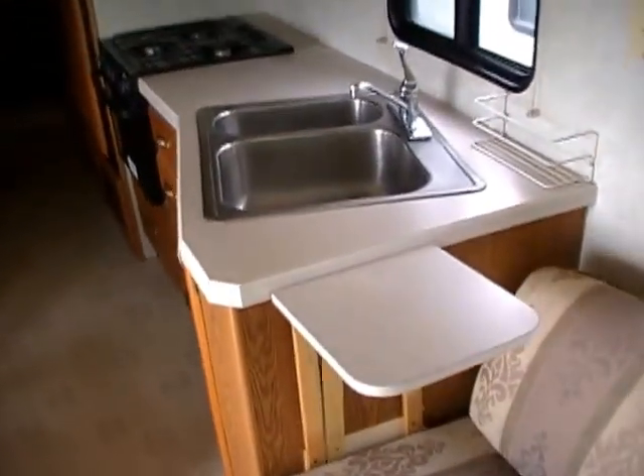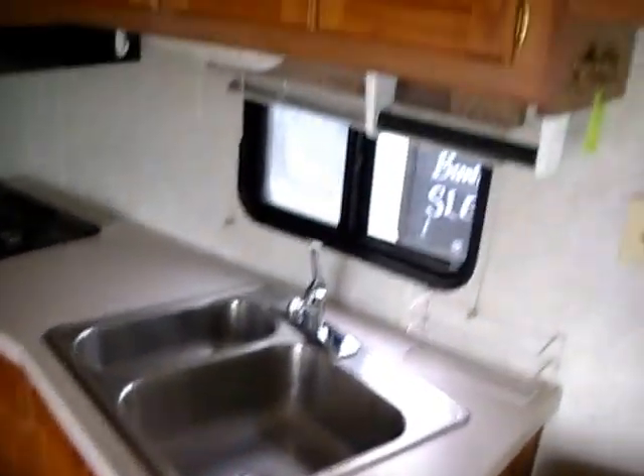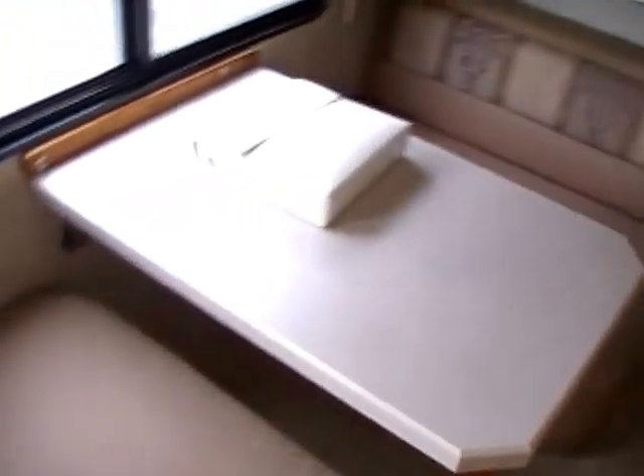Look behind the driver's seat — you've got a sleeper sofa. Across from that, you've got a chair and table. Only 18,000 miles. Double stainless sink. Upgraded hardwood cabinetry. The table booth will fold down and make a bed, so this RV sleeps up to six people.